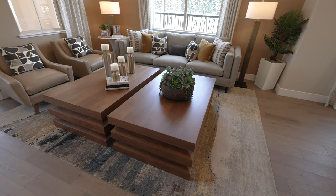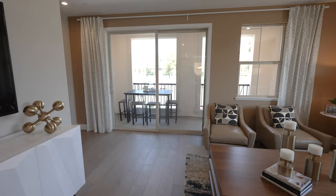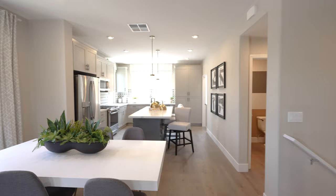This is a nice living space. Kind of weird that the wall is that color — kind of like a sunburn color. Let's check out the deck right after.